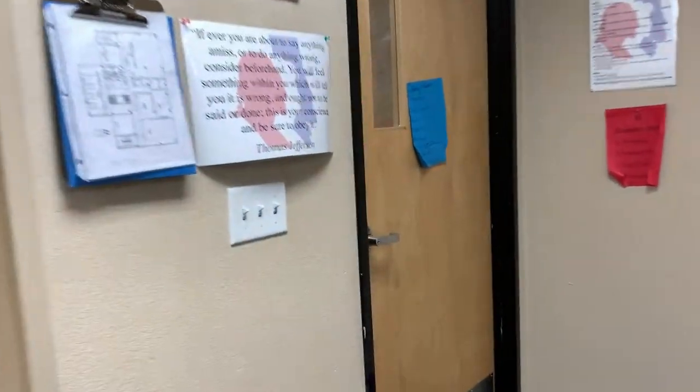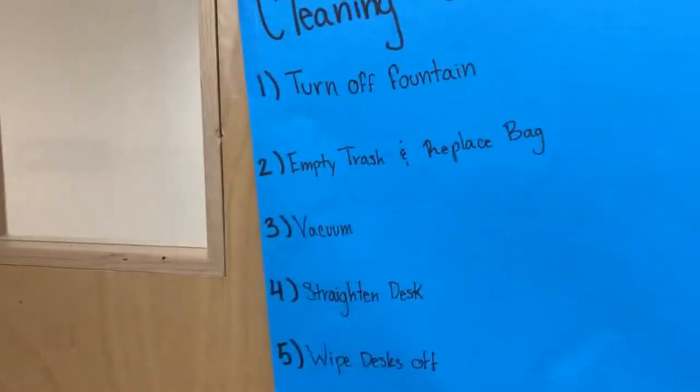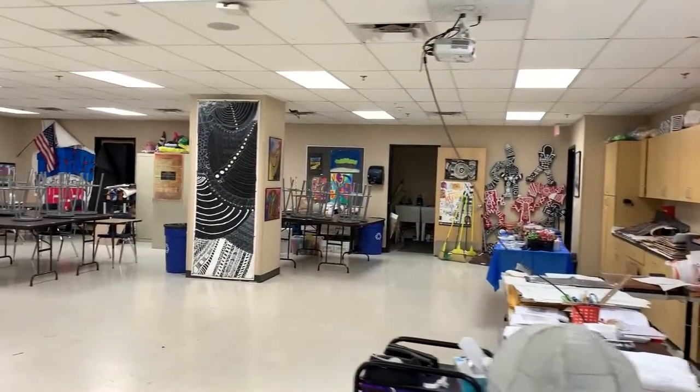Scholars have the opportunity to clean and take care of the classroom each day. As you see here, this is an example of a teacher who has posted their cleaning schedule.